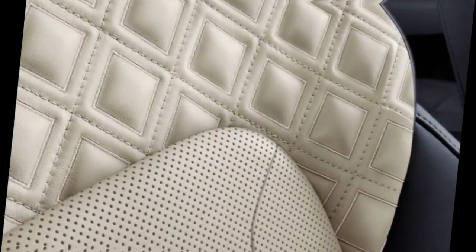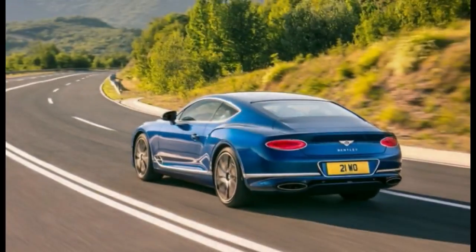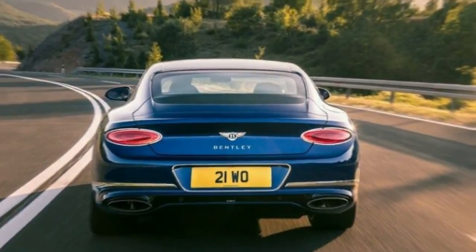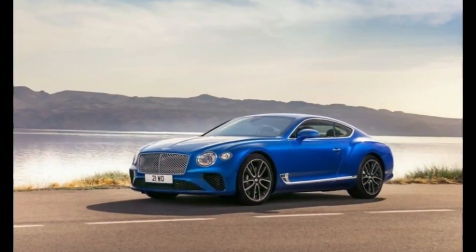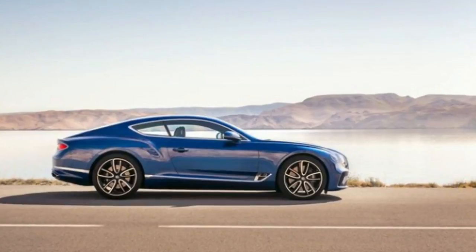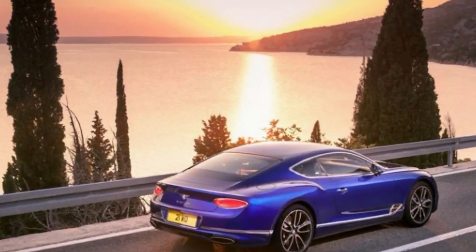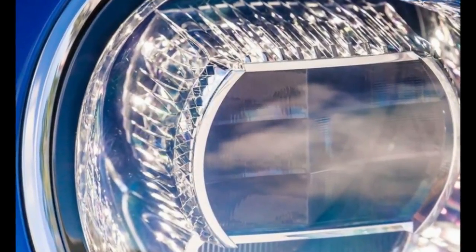The GT's standard powertrain is again a twin-turbo W12, this one based on the all-new version first found in the Bentayga. It uses both direct and port fuel injection, twin scroll turbochargers, cylinder deactivation, variable valve lift, and auto stop-start. The 12-cylinder produces 626 horsepower at 6,000 rpm — 26 more than the Bentayga. Torque is rated at 664 lb-ft at 1,350 rpm, matching the Bentayga and remaining flat to 4,500 rpm. Fuel efficiency is said to be improved by 16%.